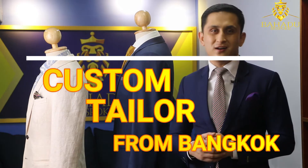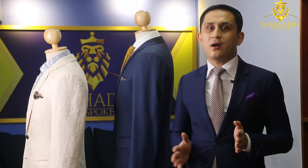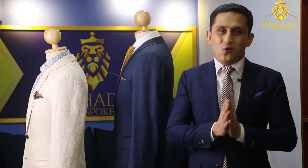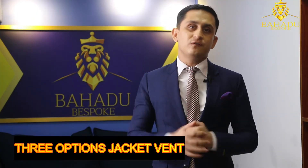Hello everyone, my name is Steve, I'm the founder of Bahadur Bespoke Custom Tailor from Bangkok. This is episode 5. We're going to talk about jacket vents today. You have three options for the jacket vent: first, you have a closed vent; second, you have a center vent; third, you have a side vent.